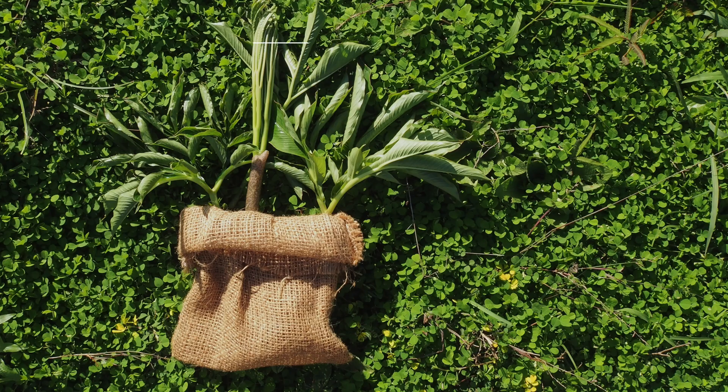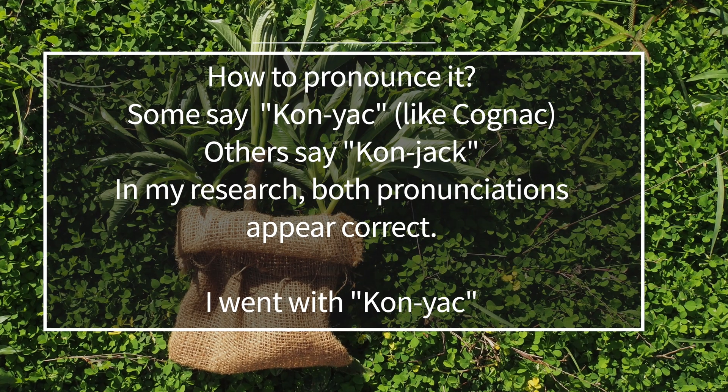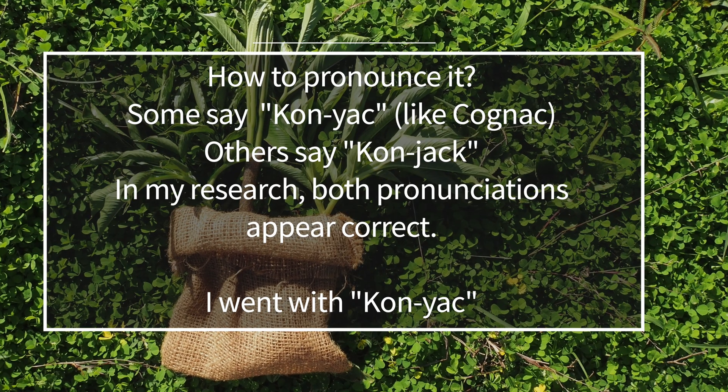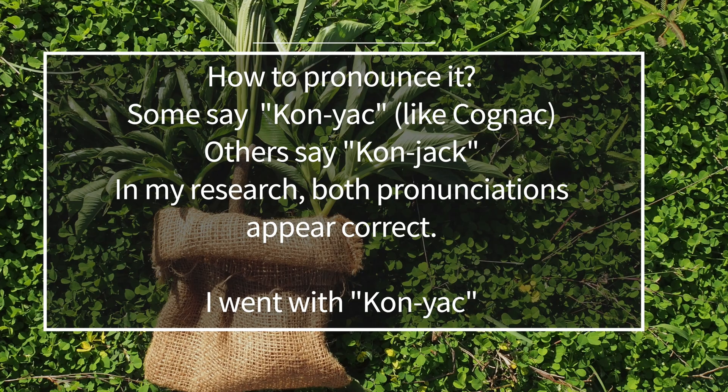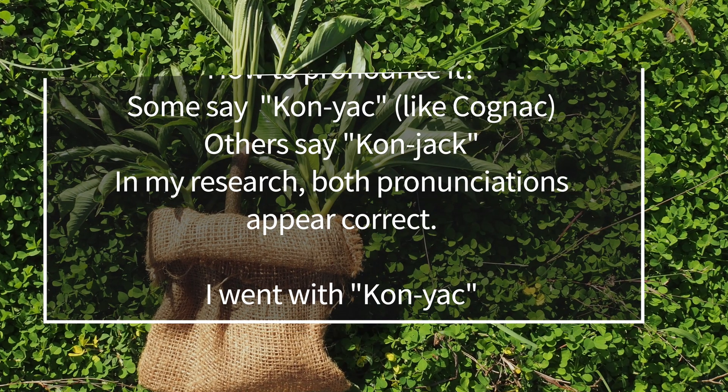Have you ever heard of a food called cognac? This root vegetable, which is native to East Asia, has been used for centuries in traditional Chinese and Japanese medicine, and it's a popular ingredient in many Asian dishes. In recent years, it has gained popularity as a dietary supplement and ingredient in low-calorie, low-carb foods. Have you ever heard of miracle noodles? Yep, that's cognac.